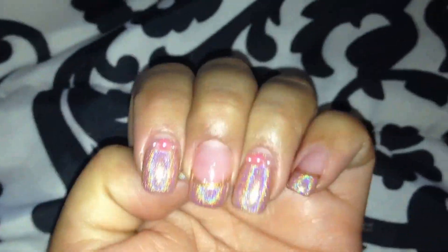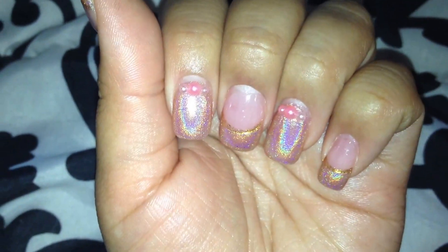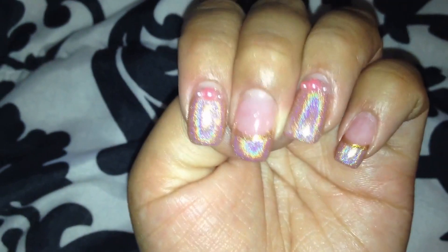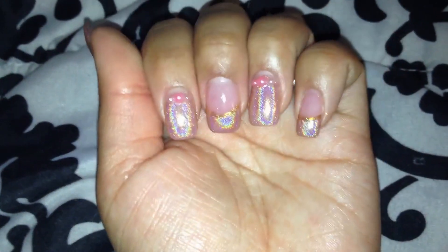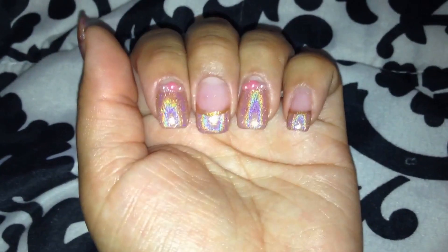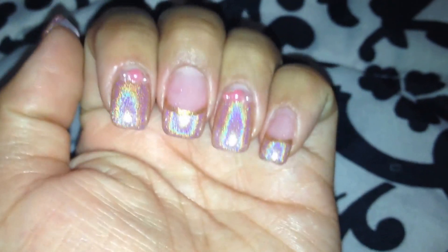Hey guys, it's Evelyn. I'm just going to show you my nails real quick. I did them last week, so I have them on for a week — they've grown out a little bit as you can see. I just wanted to show you this nail polish. It is one of the new holo nail polishes from BornPrettyStore.com. It's number 6. It's like a nude color, but it has that holographic effect to it. I just want to show you how pretty it is.